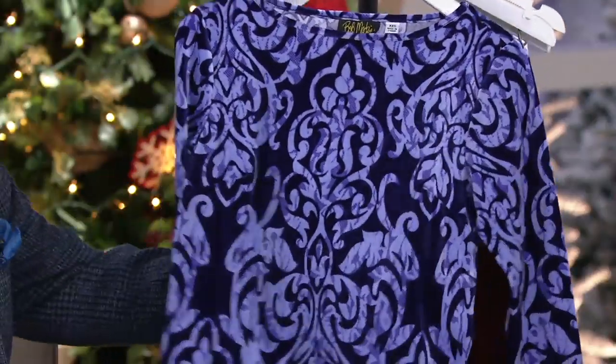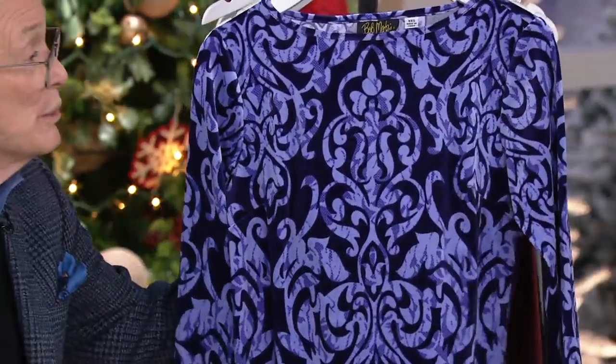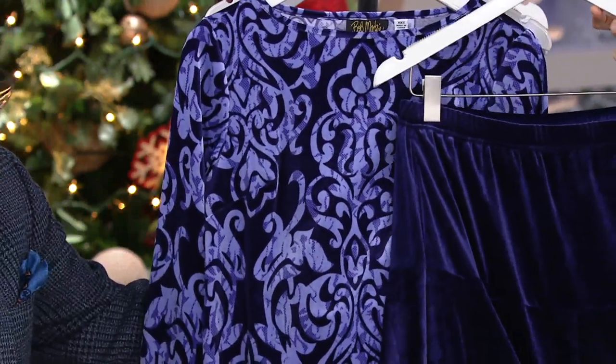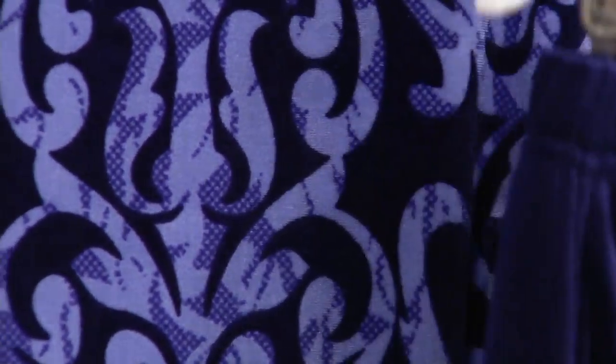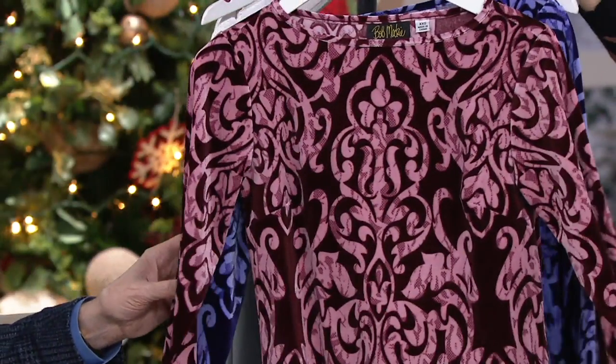And then our final color choice — purple. Look at this purple. Isn't that crazy? Beautiful. Now, if you want the ultimate holiday gift, there's a matching skirt that corresponds in the purple to go with the purple, or if you want the Bordeaux, you have the Bordeaux skirt.